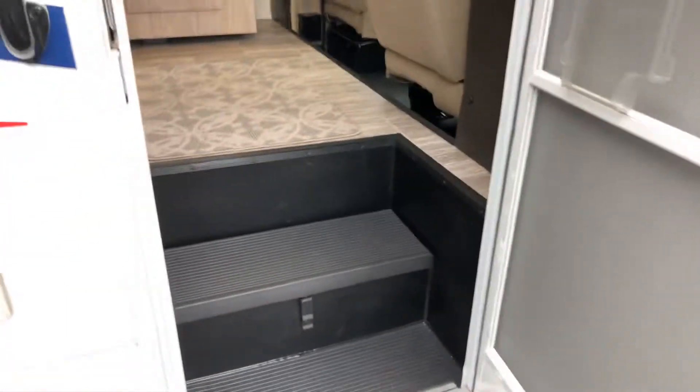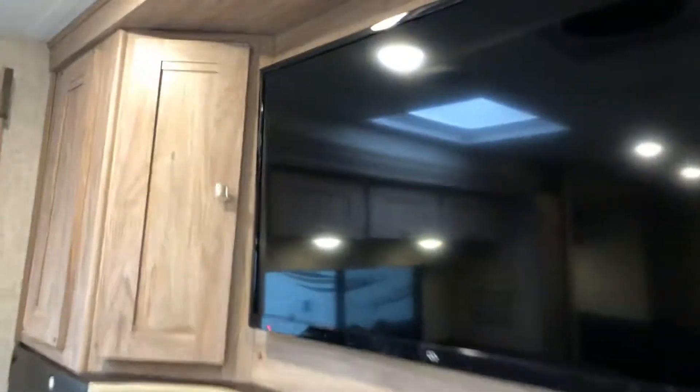Coming into the unit is where you're going to find it different than most. This one has a very nice light, bright interior — it is a Trekker for this purpose, so no upper bed. You've got a cabinet, TV, and another cabinet.